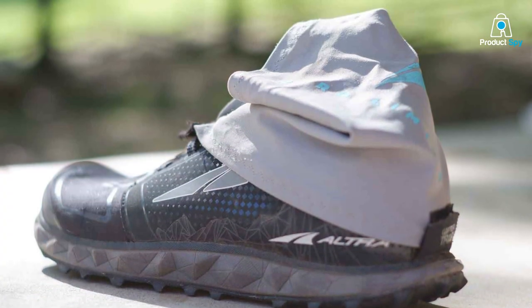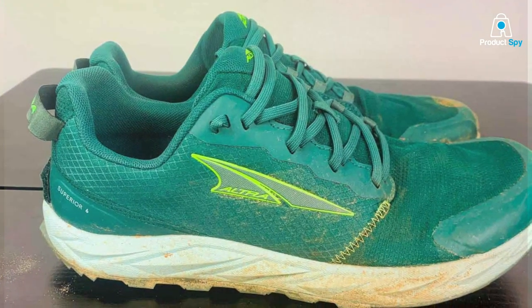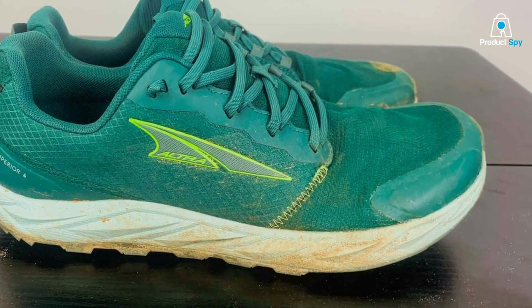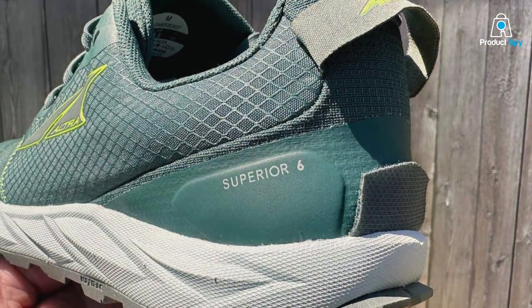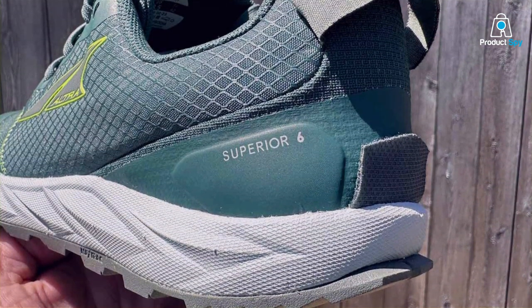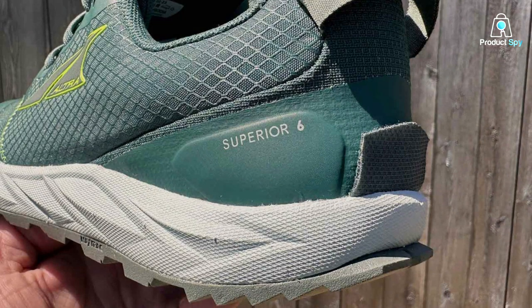In terms of effectiveness, these shoes excel at providing stability and support on rugged terrain. The responsive midsole cushioning absorbs impact, reducing stress on your joints and allowing you to go the distance. Specifications-wise, the Lone Peak 7 features a zero-drop platform, a durable mesh upper, and a removable stone guard for added protection. These shoes are a fantastic choice for trail runners seeking both performance and comfort.